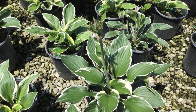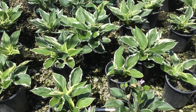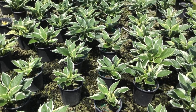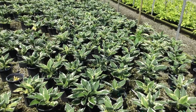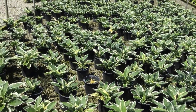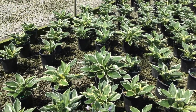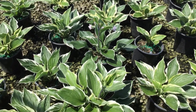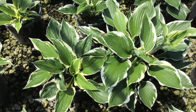Here we're looking at a hosta — this is of course the Patriot. Kind of appropriate for the holiday coming up. You can see that we have a lot of them. This is an old standard but it's really reliable, and that's why everybody loves it and that's why we have so many of them to get out to you. Some of these things are starting to bud, and you've still got that really nice variegated foliage. Hosta Patriot.